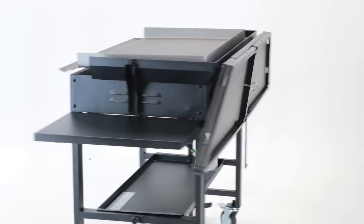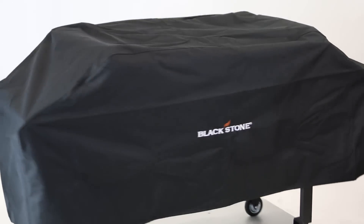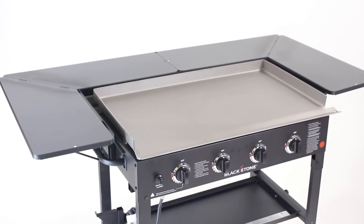When it's folded down, the surround table still fits conveniently under your existing Blackstone griddle cover. Expand your culinary possibilities with the Blackstone 36 inch griddle surround table.